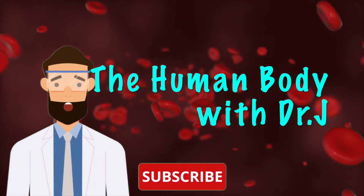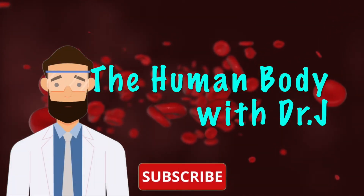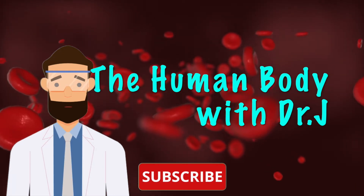Today we're going to learn some interesting and cool facts about the human body. So what are you waiting for? Let's go!